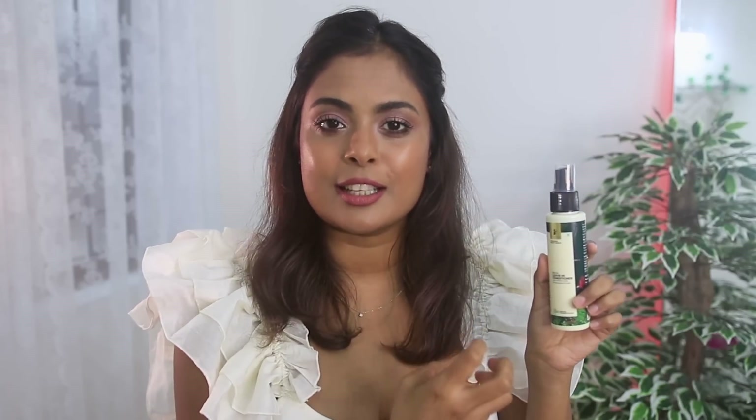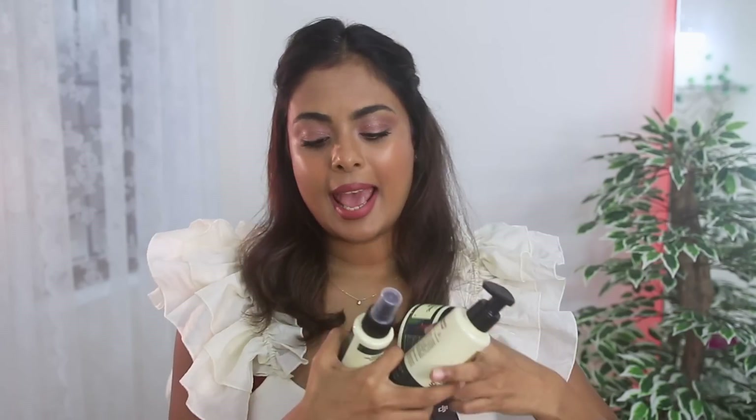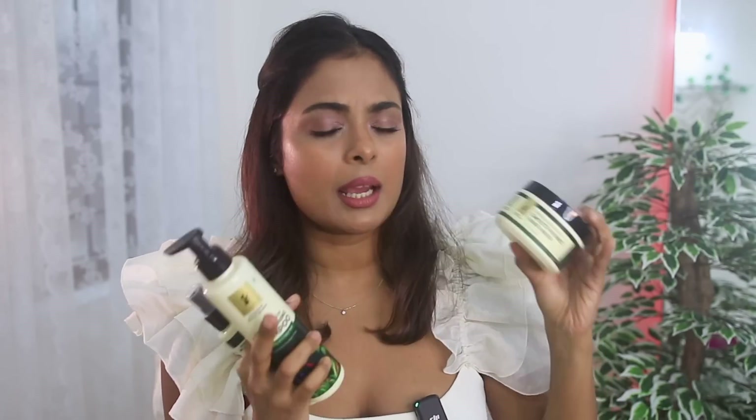More than a leave-in conditioner, I'd call it a hair perfume with mad nourishing benefits. It's got patua oil, amino acids, and hydrolyzed protein — all the good stuff. I could give it a spritz right now, that's how good it smells! You can apply this as soon as you come out of the shower, making it your complete wash-day routine: shampoo, hair mask, then leave-in conditioner. I absolutely love it.